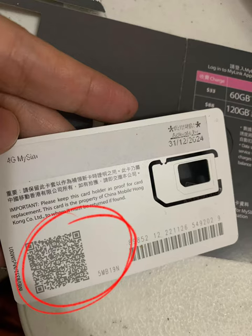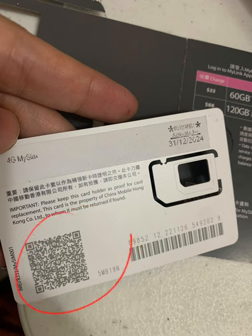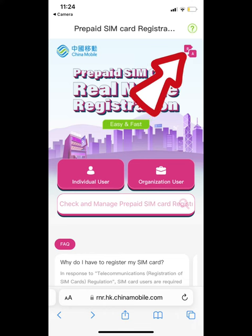You can connect to the internet, then connect to the card. You can scan the card and go to the registration site.